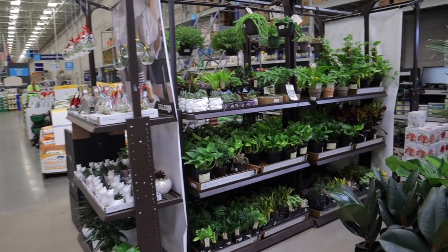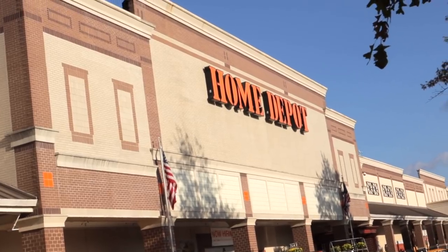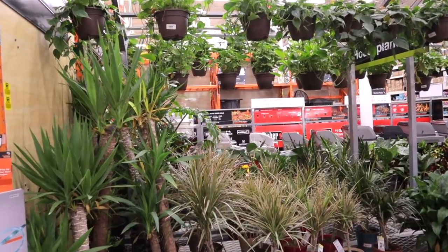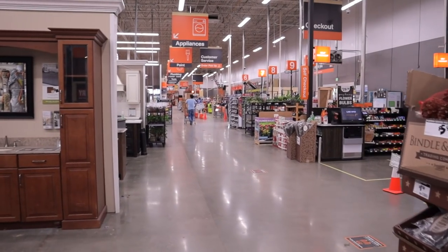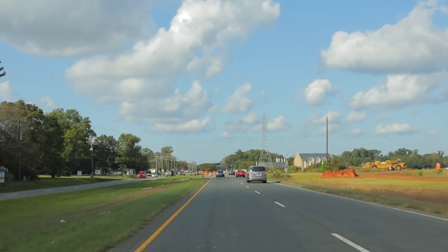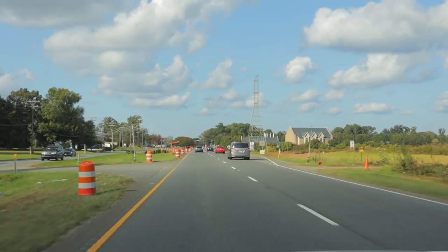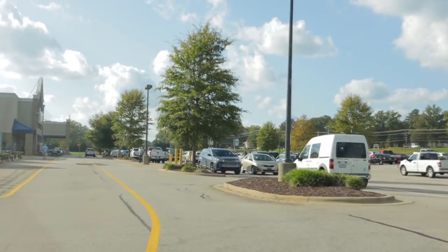Welcome to Plant Life with Ashley Anita! Today is a plant shopping video at big box shops — Lowe's and Home Depot — plus a little special announcement.